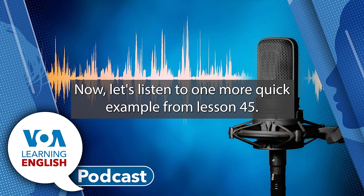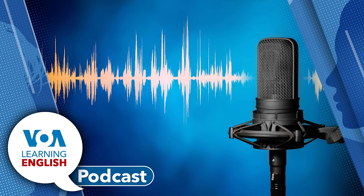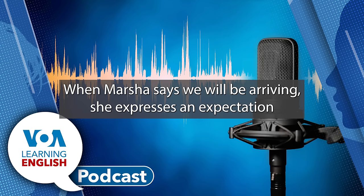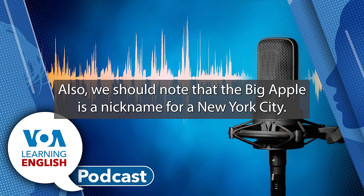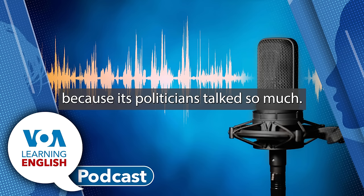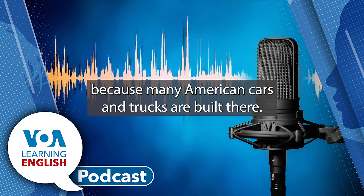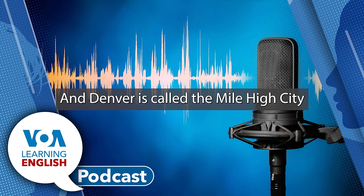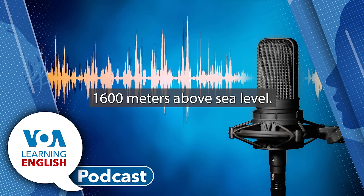Now let's listen to one more quick example from Lesson 45. 'Okay, we will be arriving in New York City very soon. I can't wait to see the Big Apple.' You can hear the Future Continuous when Marsha says 'we will be arriving.' She expresses an expectation about the time by using the word 'soon.' Also, we should note that the Big Apple is a nickname for New York City. Other cities in the U.S. have nicknames too. Chicago is called the Windy City. Detroit is called the Motor City because many American cars and trucks are built there. Denver is called the Mile High City because it is about one mile, or 1,600 meters, above sea level.